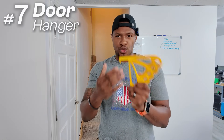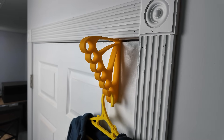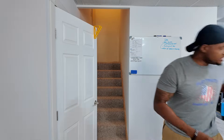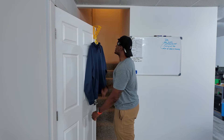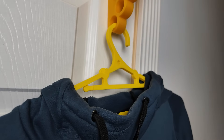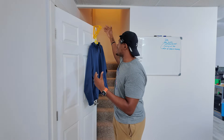Number seven could also go into the travel accessories category — it's a door hanger for your hangers. This right here goes on the door, you take your hangers and put them right on there. You can 3D print this and put multiple hangers on it, then stack all of your clothing. When I go to weddings, I'll have my suit, jacket, pants, and shirt, and you can use this — your spouse or whoever could also hang their stuff on there. That's number seven.